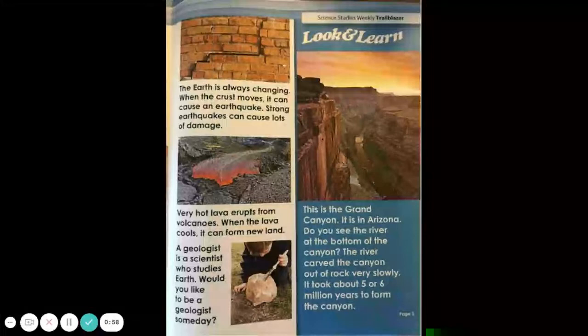The Earth is always changing. When the crust moves, it can cause an earthquake. Strong earthquakes can cause lots of damage. Very hot lava erupts from volcanoes. When the lava cools, it can form new land. A geologist is a scientist who studies Earth. Would you like to be a geologist someday?